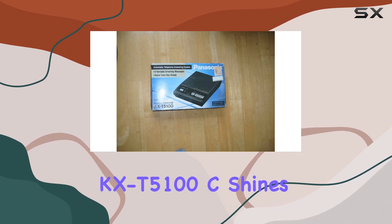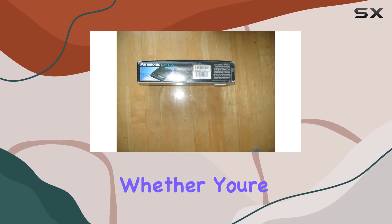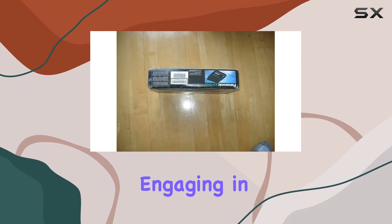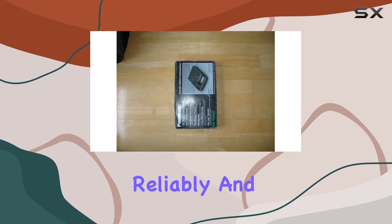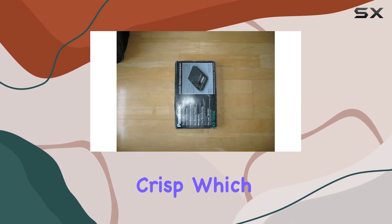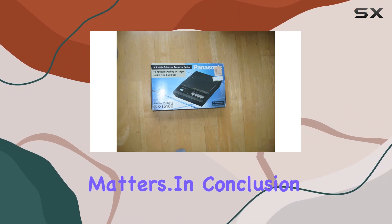Audio quality is where the KX-T5100C shines. Calls are clear, whether you're listening to messages or engaging in a conference call. The digital answering system stores messages reliably, and playback is crisp, which is crucial in professional settings where every detail matters.